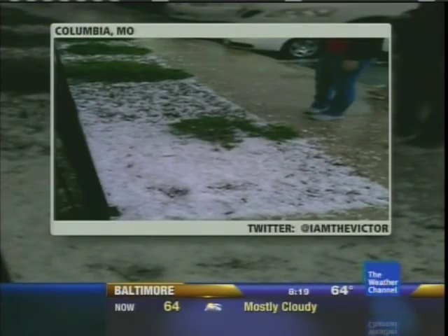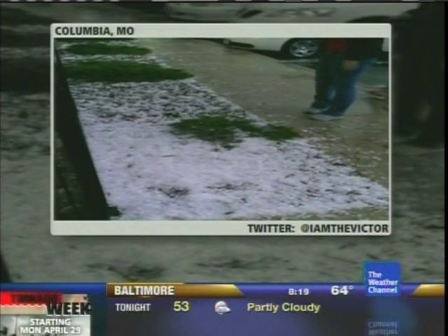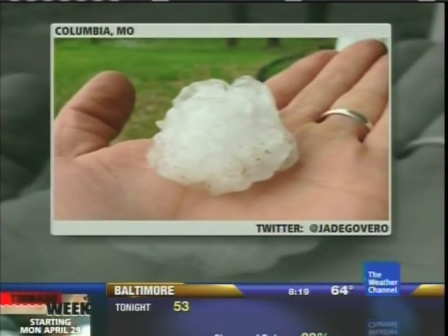Welcome back to Weather Center Live. We begin with another picture of a hail-covered ground coming in from Columbia, Missouri. They were reporting some larger hail earlier — hail up to near baseball-sized around the Columbia area. This is smaller hail, but more of it. Now we get into some of that larger hail, ping-pong ball size, in Columbia, Missouri.